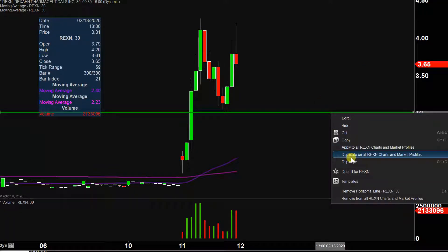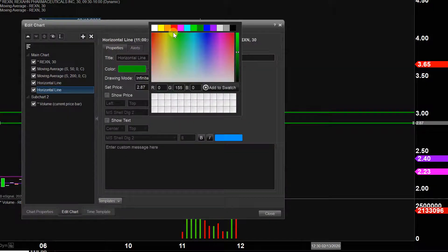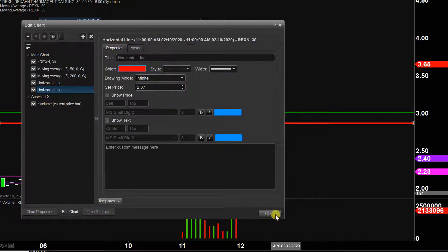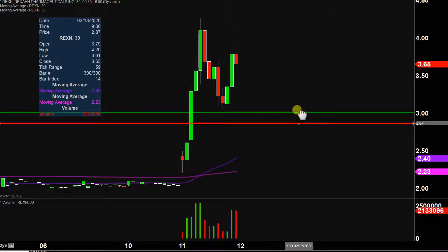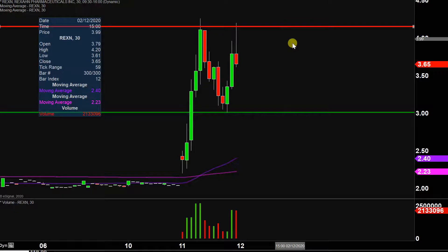As far as levels of resistance are concerned, it's really just a question of where did the party finally stop today. And on two separate occasions, price got right up to this area of the chart at $4.15 — and that's right where the party stopped. So $4.15 is public enemy number one going forward. Keep a close eye on that.